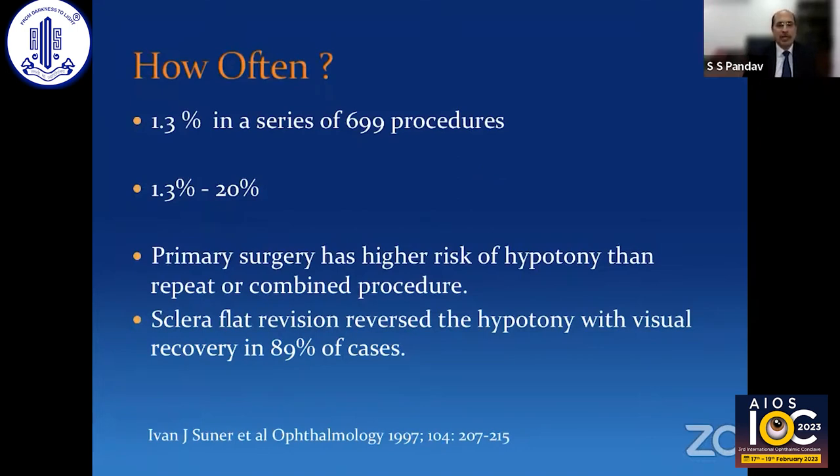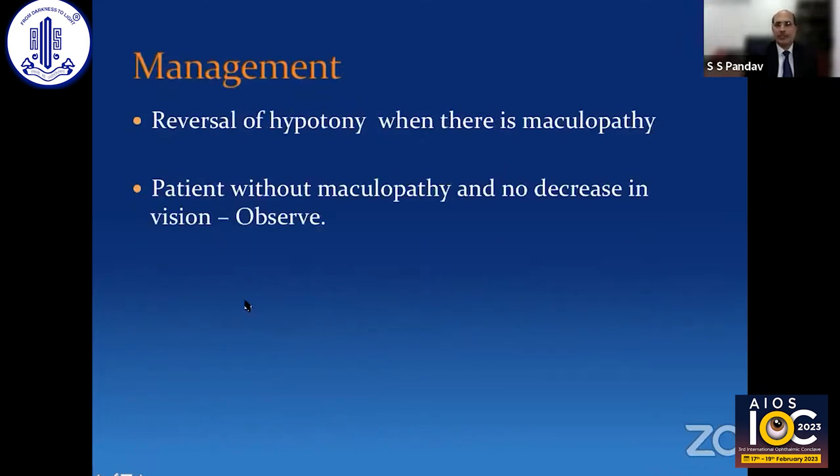If you look at hypotony maculopathy specifically, the incidence reported varies greatly from 1.3% to almost 20%. It has also been seen that primary surgery has a higher risk of hypotony than repeat or combined procedures. To reverse the hypotony is possible, and once reversed, visual recovery is quite good — up to 90% of cases will have a good recovery. But there is a percentage of cases where recovery will not be complete.